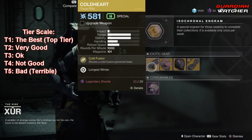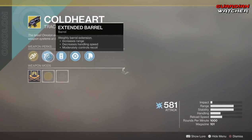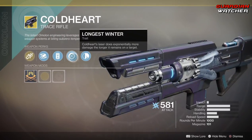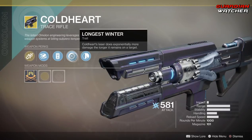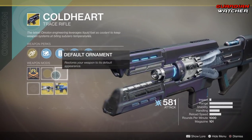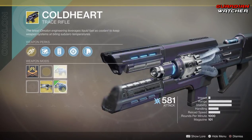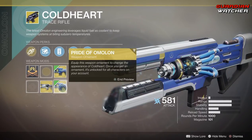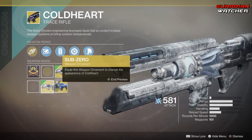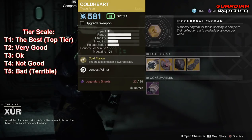Then we have your wonderful Coldheart Trace Rifle. The intrinsic perk is Cold Fusion, which shoots a Cold Fusion powered laser. Then we have Extended Barrel, Enhanced Battery, and Longest Winter — which means Coldheart's laser does exponentially more damage the longer it remains on target — as well as Handlaid Stock. It actually has two ornaments, but these do not come with the weapon. First one is Pride of Omelon, which looks pretty badass, and then there's also Sub-Zero. The Pride of Omelon looks pretty damn cool.